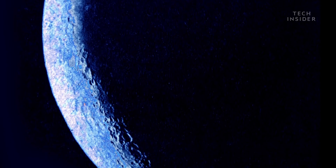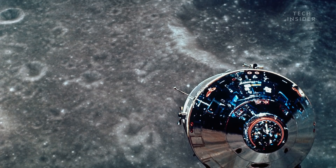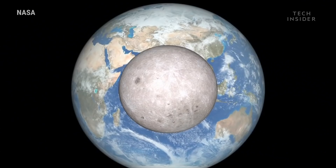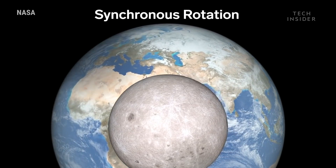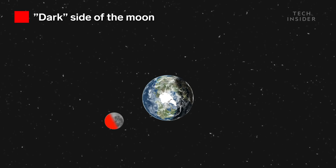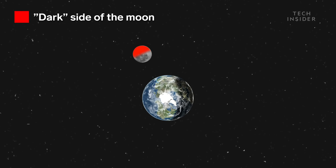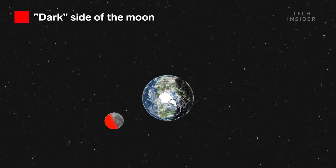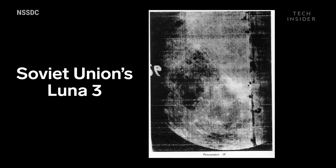That's actually why it's called the dark side — it's not hidden from the sun, it's hidden from our view. That's because the moon is in what's called synchronous rotation with the Earth, which means every time the moon rotates once on its axis, it also completes one orbit around the Earth. As a result, we see the same face of the moon every night. In fact, we only got our first glimpse of the far side in 1959, when the Soviet Union's Luna 3 took pictures as it flew by.